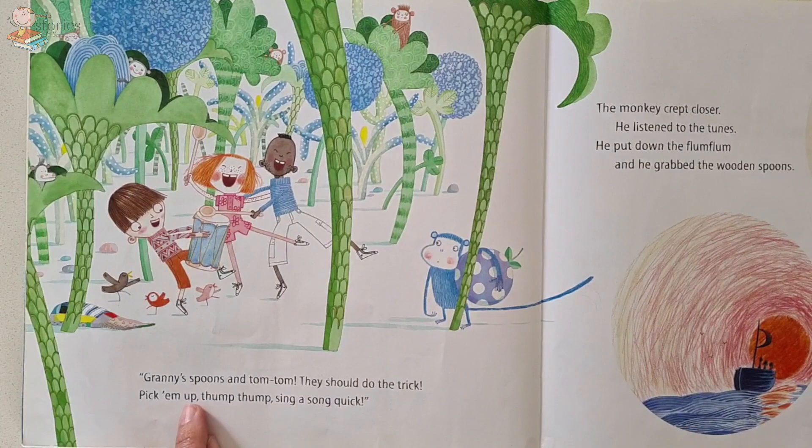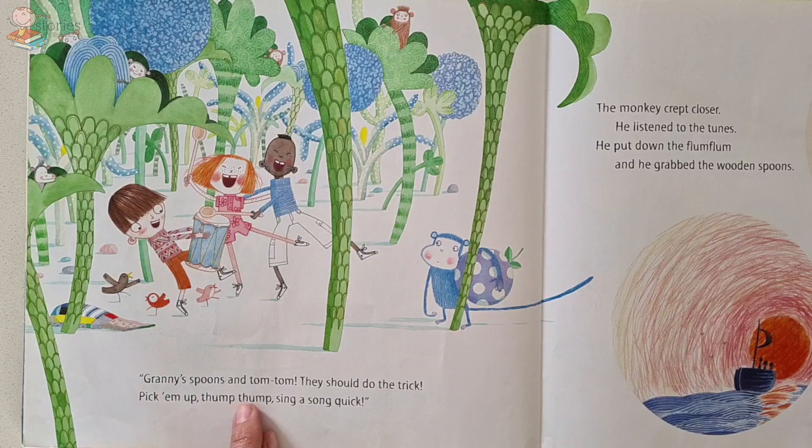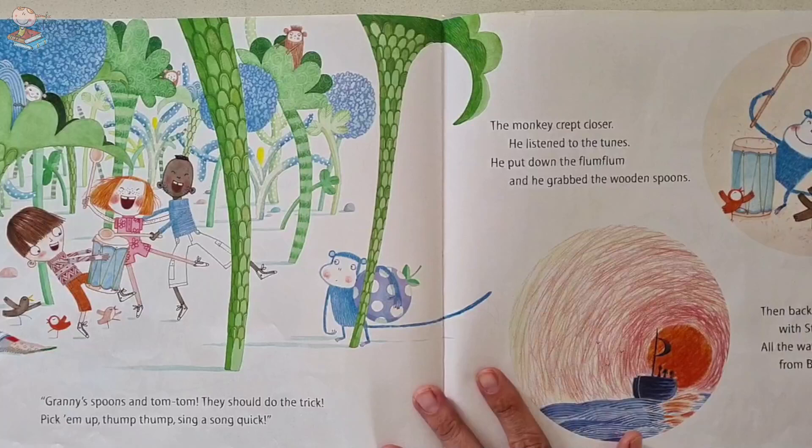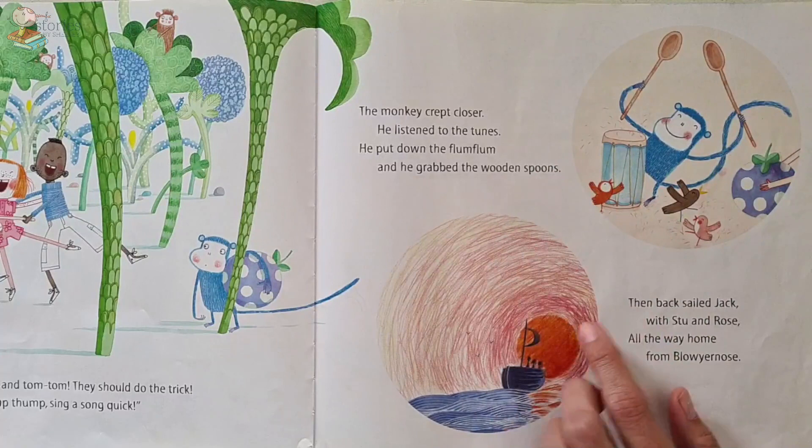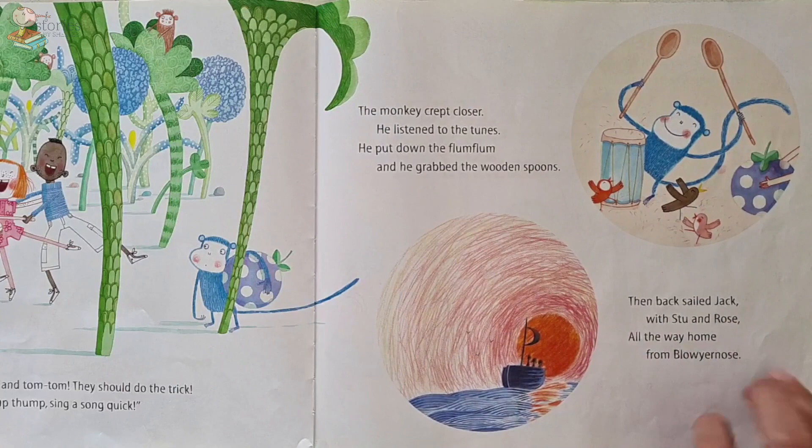Granny's spoons and the tom-tom drum — that should do the trick! Pick them up, thump, thump, thump, thump — sing a song quick! The monkey crept closer, he listened to the tunes, and he put down the flum-flum and he grabbed the wooden spoons. And back sailed Jack with Stu and Rose all the way home from Blow Your Nose.